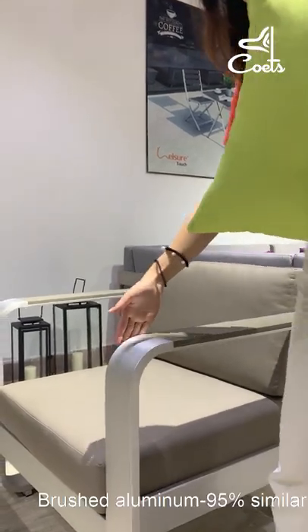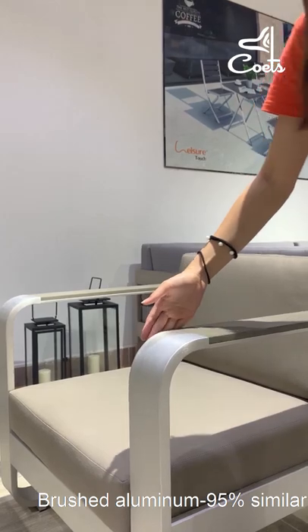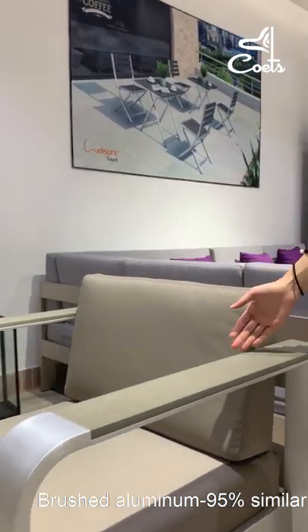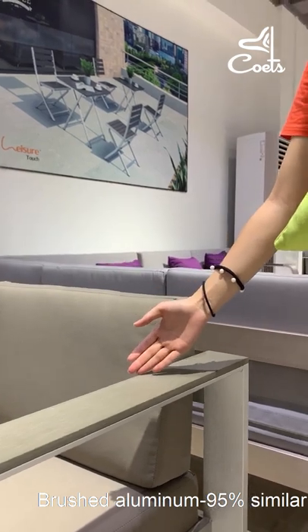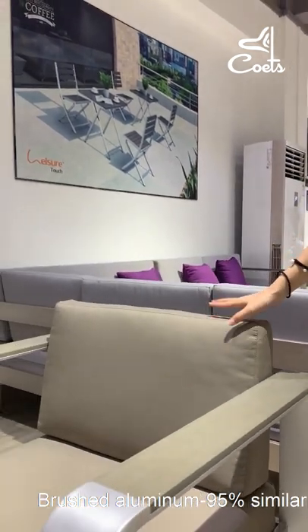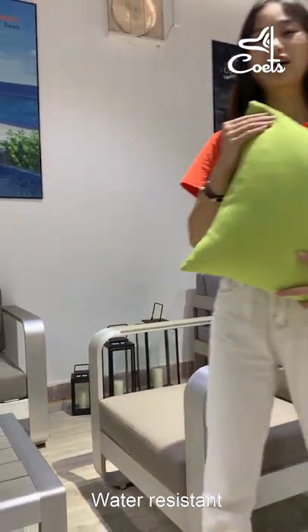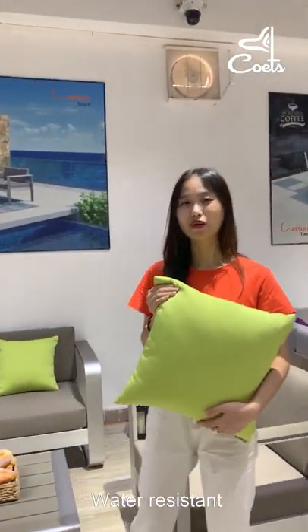We use the brushed aluminium frame, which is 95% similarity to the stainless steel. And we use the eco-friendly poly wood. The fabric we use is olive, which is water resistant. All the materials we use are suitable in all weather.